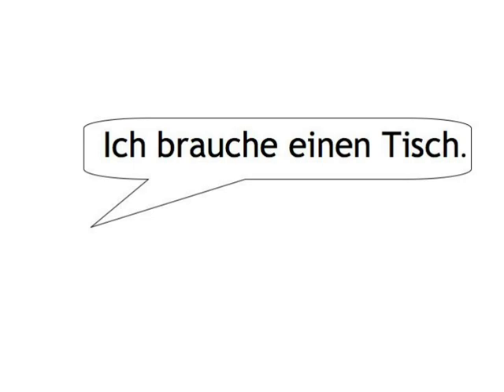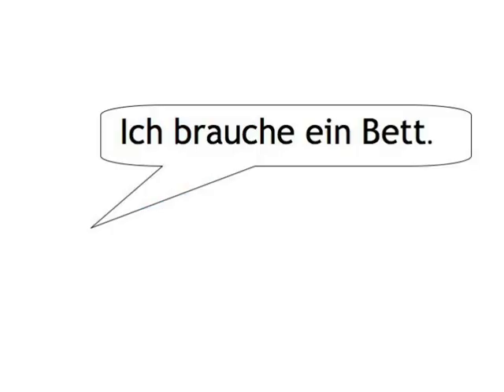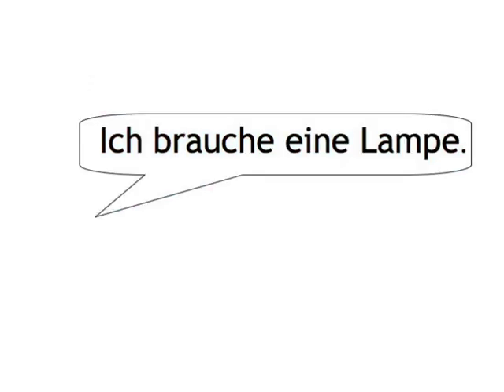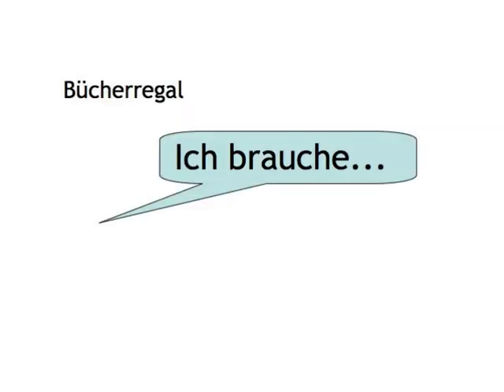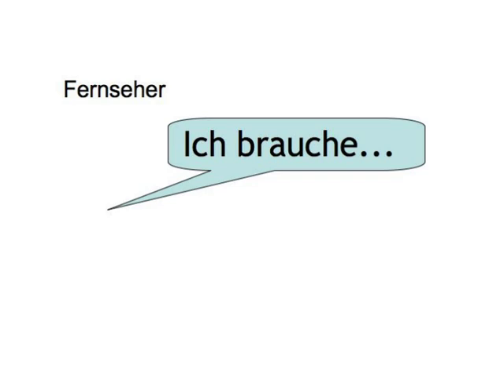Bett — Ich brauche ein Bett. Lampe — Ich brauche eine Lampe. Computer — Ich brauche einen Computer. Bücherregal — Ich brauche ein Bücherregal. Fernseher — Ich brauche einen Fernseher.